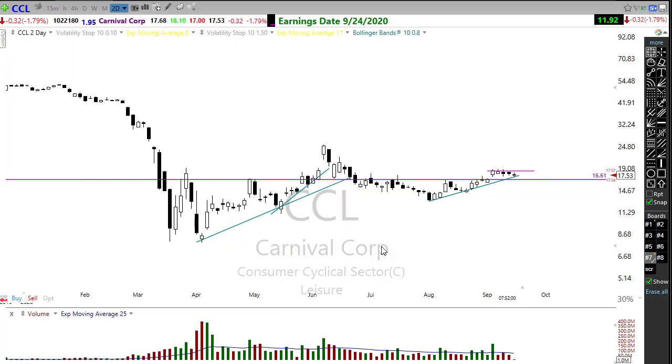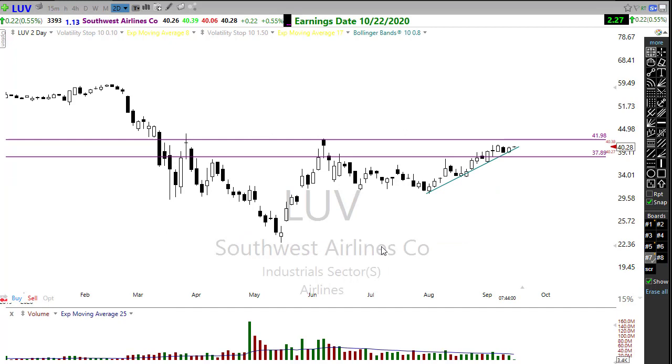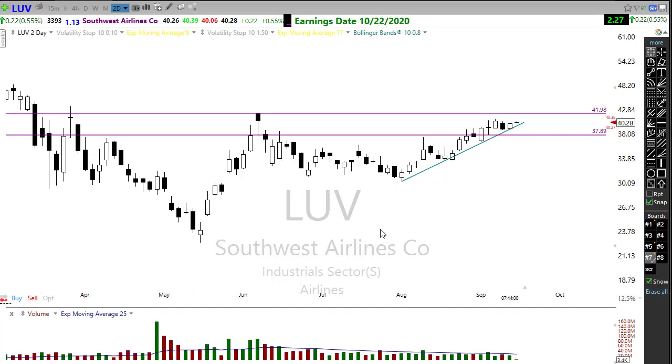Surprisingly, even as coronavirus news pops back up, we're seeing inspiration coming into the airlines. They're rallying back and breaking through resistance levels with decent price patterns. LUV is definitely set up for a potential upside move if it can pop through that resistance — watch that carefully, it's looking pretty good overall. Other airlines are out there looking pretty good as well.